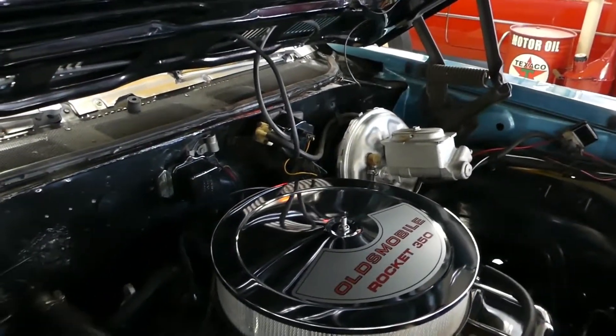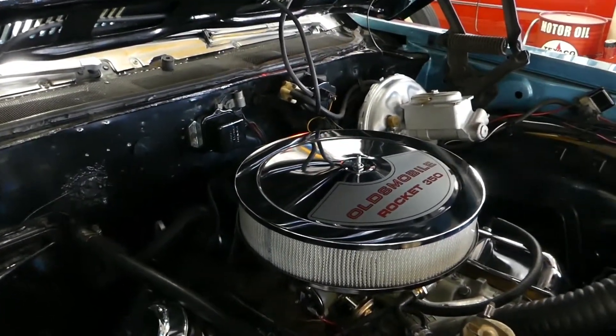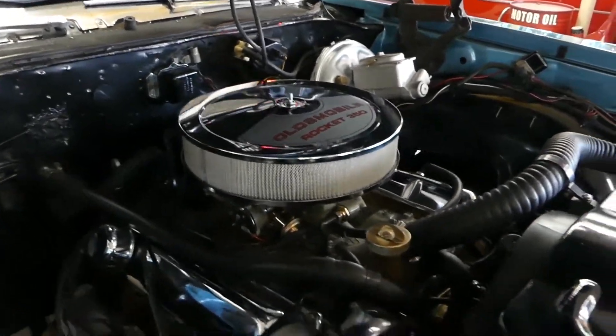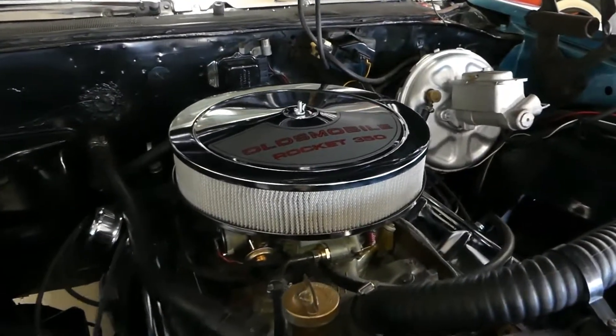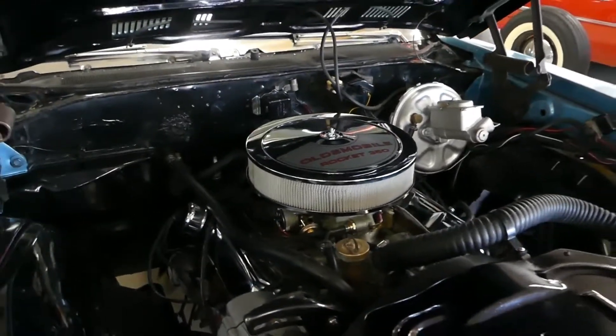Great looking, great running, great sounding Oldsmobile Rocket 350. Looks like it has been refreshed somewhat — chrome valve covers, chrome breather covers, 2.5 inch exhaust going back to the Pypes performance mufflers.